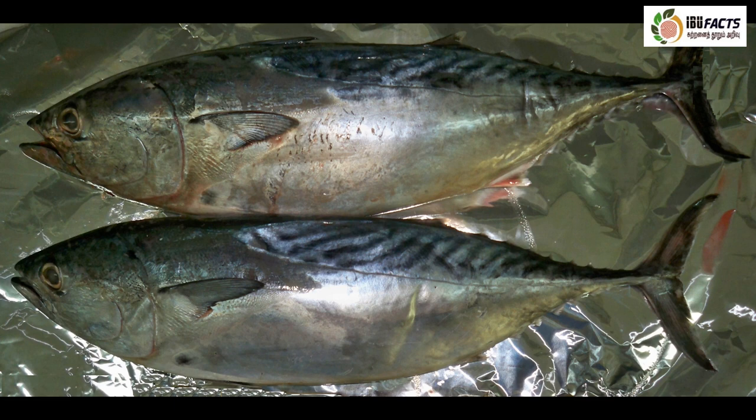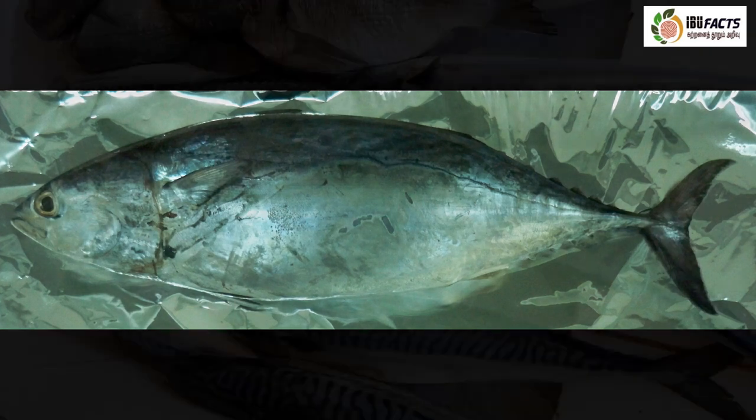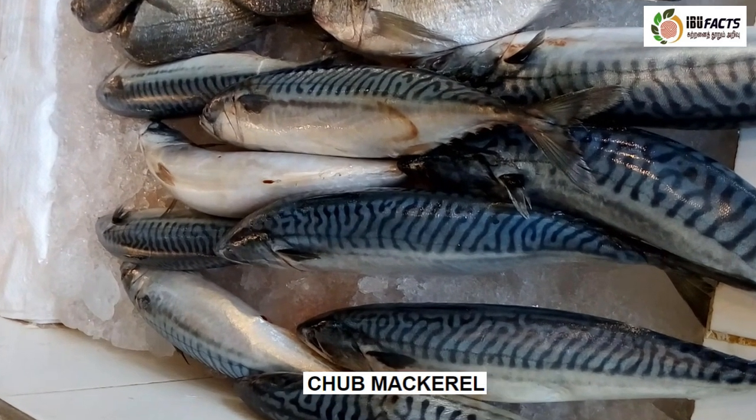This is frigate tuna or frigate mackerel, found around the world in tropical oceans. A pattern of 15 or more narrow oblique to nearly horizontal dark wavy lines are seen in the scaleless area above the lateral line. Its maximum length is around 65 centimeters and maximum published weight is around 1.7 kilograms. It is usually marketed fresh and frozen, and also utilized dried, salted, smoked and canned.